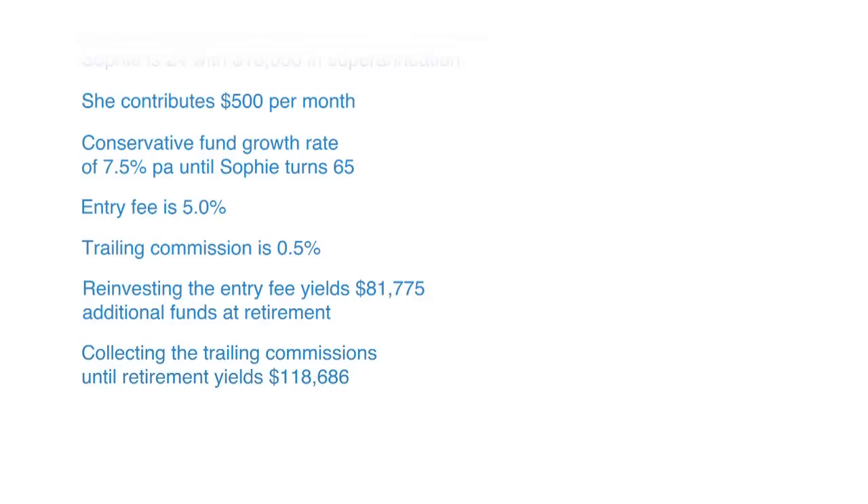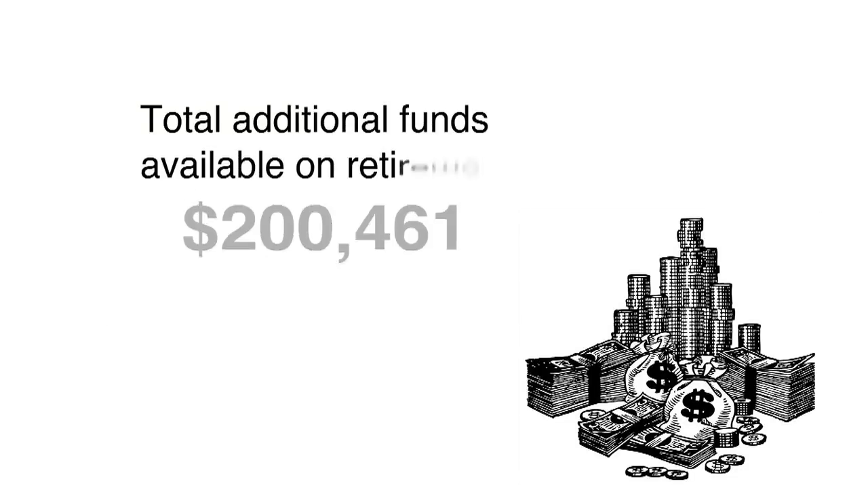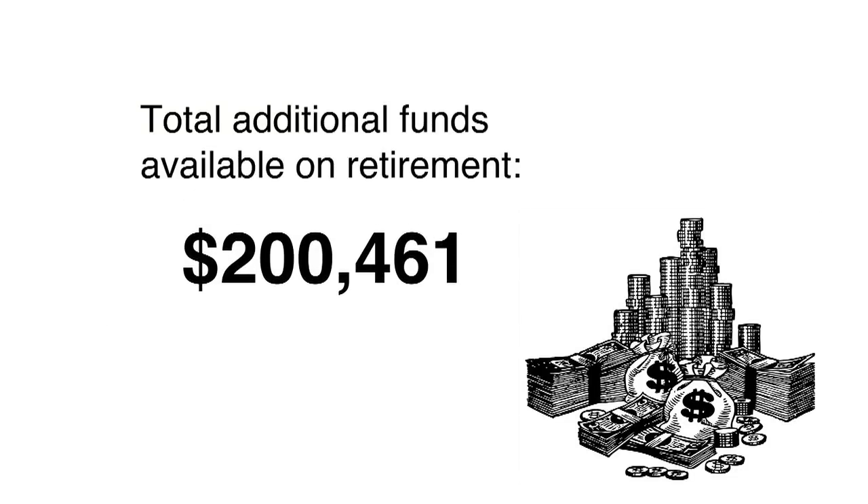This means Sophie gets a total cash savings and collectible of two hundred thousand, four hundred and sixty-one dollars over the life of her superannuation investment.